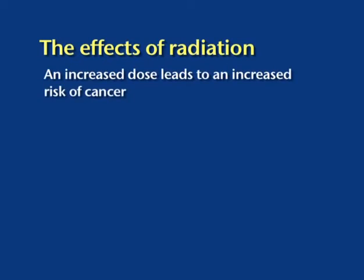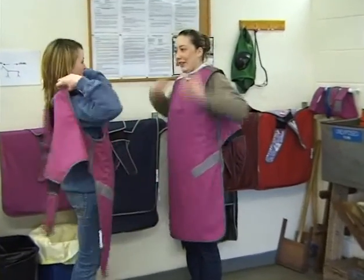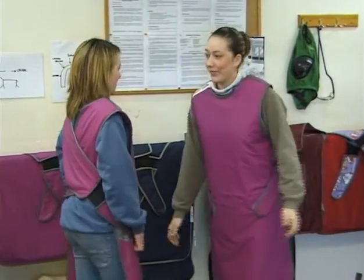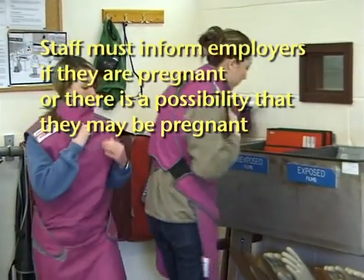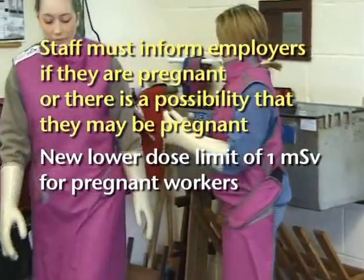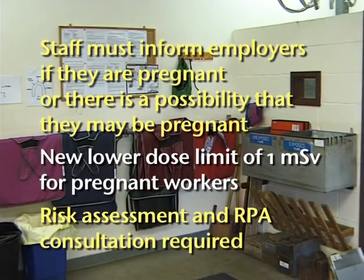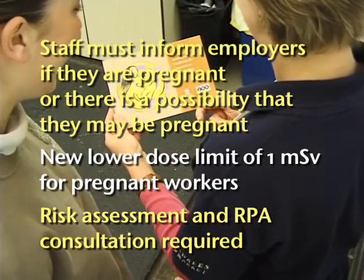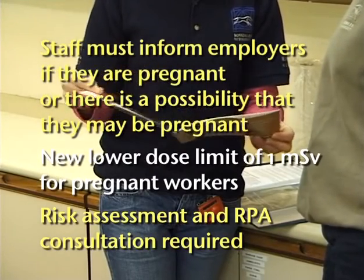The dose received affects the probability of developing diseases such as cancer. The cells most at risk from radiation are rapidly dividing cells such as those in the bone marrow, the gut lining, and the developing human fetus. This is the basis for the design of the lead apron, as the most important body parts are covered. With regard to the fetus, staff must notify their employer of pregnancy. In these circumstances, a much lower annual dose limit of one millisievert applies — one twentieth of the normal annual legal limit — and a new safe set of working practices must be established in conjunction with a risk assessment.